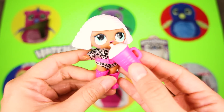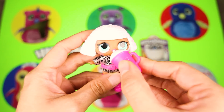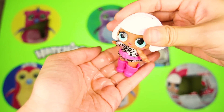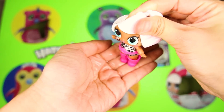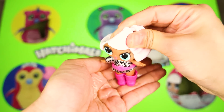OK Diva, it's time for some water! Open wide! Let's squeeze her — uh oh! Diva is a spitter! She's spitting the water out of her mouth! It was so much fun to play with this Diva LOL doll! See you later Diva!